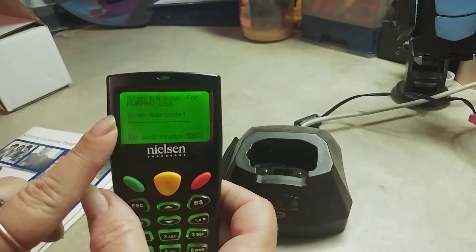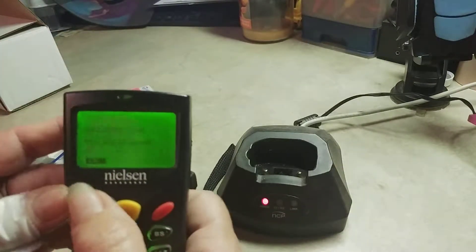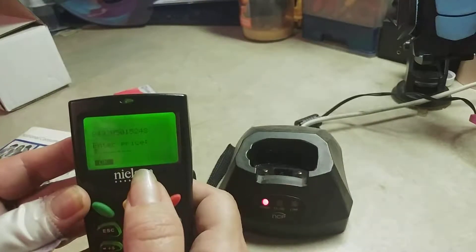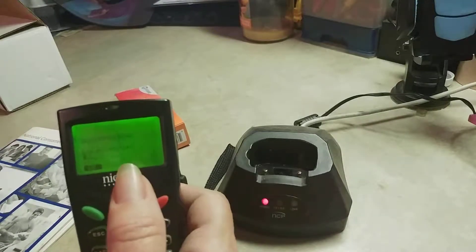Then it'll ask you to scan the barcodes. You just put the barcode over it and click the little button. It'll ask you your quantity, and it'll ask you to enter the price on some items. At Walmart and stores like that, it will put the prices in automatically for you.